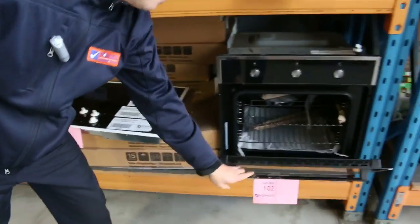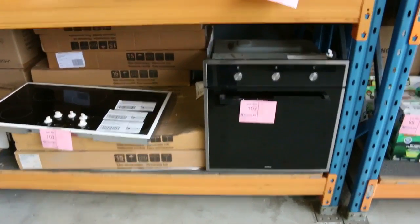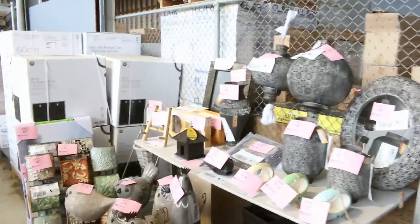Got a couple of these Enalto ovens left — 600mm electric fan forced, mid $300s on those. Up the back got a heap more homewares — some beautiful homewares there. Michael will show you those; they're all really reasonably reserved.